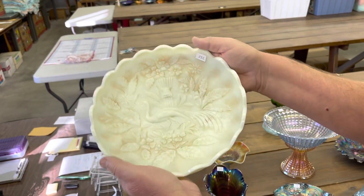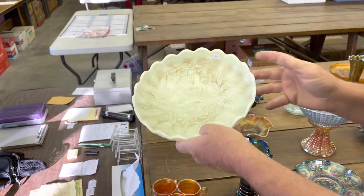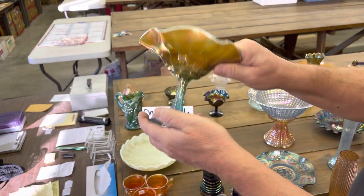Here's a stippled peacock could earn ice cream bowl in custard — not carnival. Aqua opal hearts and flowers compote.